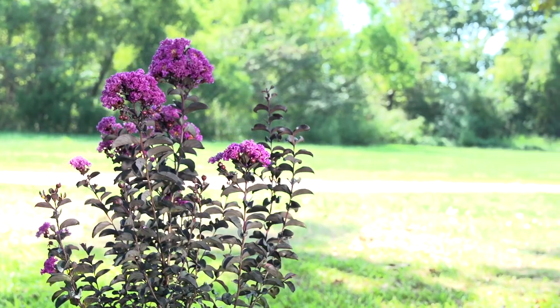Hello, my name is Jim Berry, horticulturalist, plant breeder, and nurseryman. For the last five years, I've had the excitement of bringing to market the Black Diamond crepe myrtles.